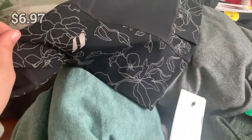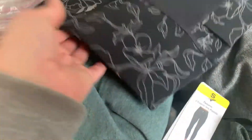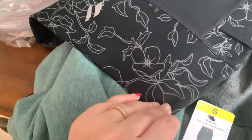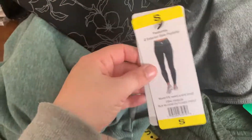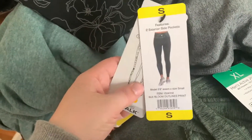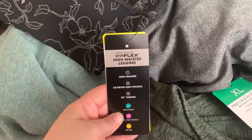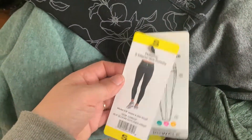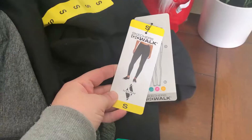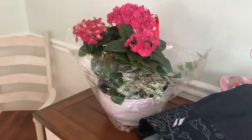I also picked up Skechers leggings with floral details — we're getting a Planet Fitness membership soon so I wanted some dedicated gym leggings. These were on sale for only about $6.97, which is unbeatable. They're high-waisted, which I love — especially after having two kids. I also grabbed a plain black pair of Skechers leggings at the same price.